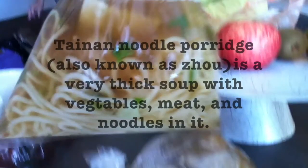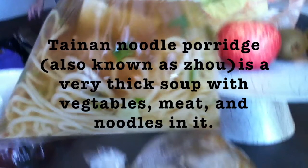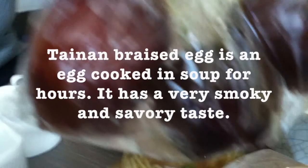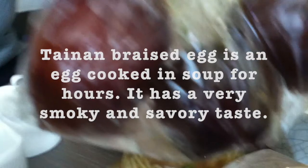They have noodles and egg, and more soup.